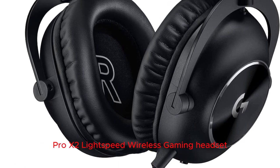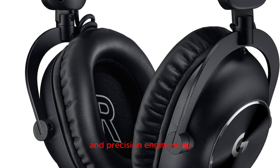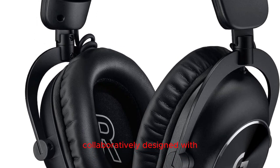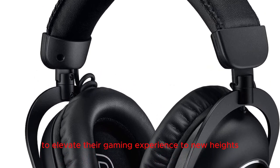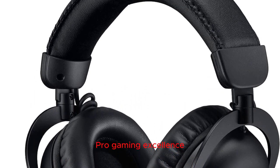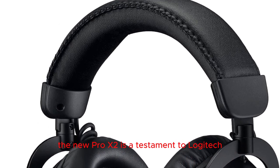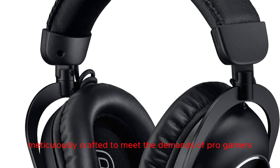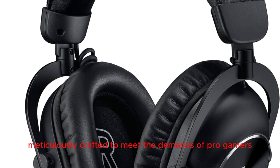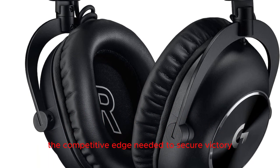Logitech G Pro X2 Lightspeed Wireless Gaming Headset — an epitome of cutting-edge technology and precision engineering, collaboratively designed with and for professional gamers. Built upon the foundation of the award-winning Pro X Gaming Headset, the new Pro X2 is a testament to Logitech G's commitment to excellence, meticulously crafted to meet the demands of pro gamers and give you the competitive edge needed to secure victory.